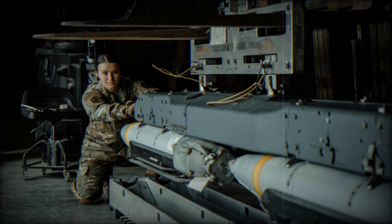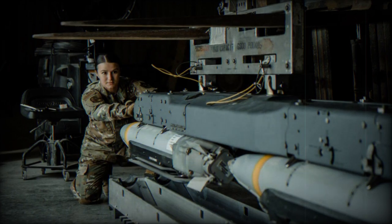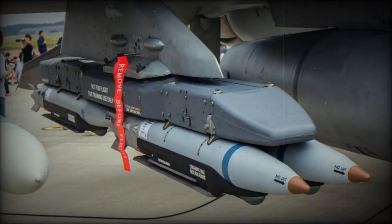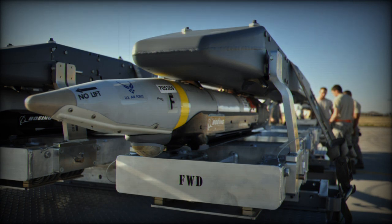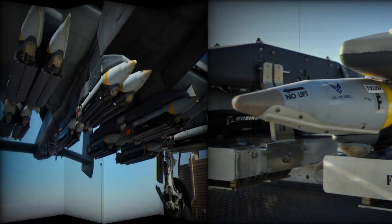The GBU-39B small-diameter bomb, or SDB, is an extended-range, all-weather, day or night, 250-pound class guided munition. The SDB relies on the global positioning system to provide navigation to the target. Its small size allows increased aircraft loadout to achieve multiple kills per sortie and inherently reduces the probability of collateral damage.